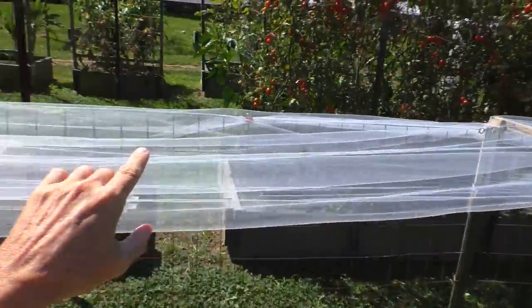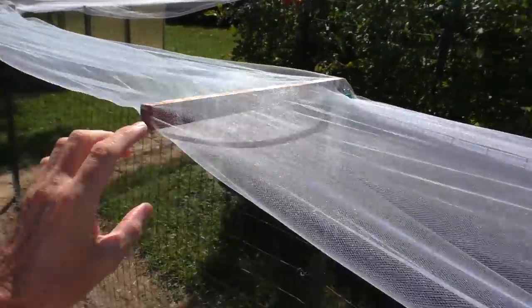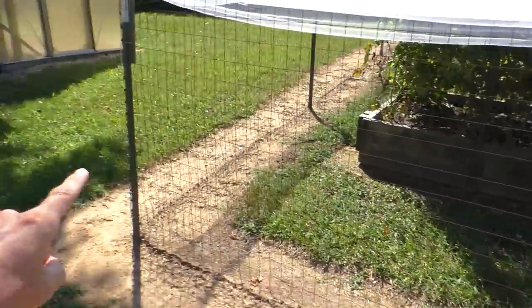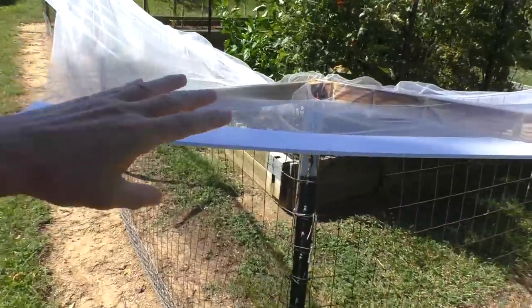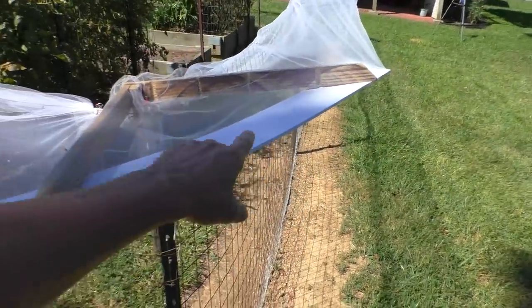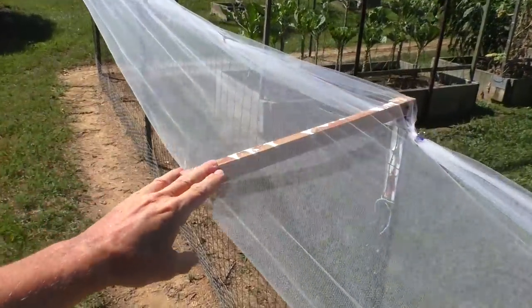I did install little braces on every post because that's where they climb up — at the metal posts. They like the corners, and this thing right here prevents them from pulling it down. Here we've got another post.